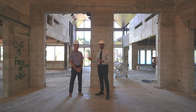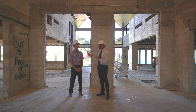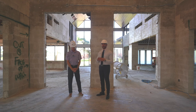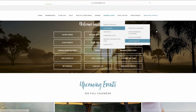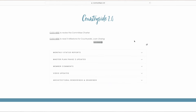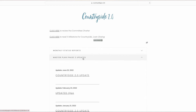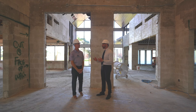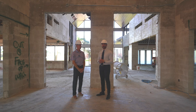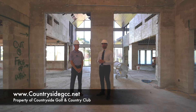Mike, as always, appreciate the time. Countryside, questions and comments — you can send them our way. Mike's always available, as are any of the committee members or myself. The website is a great source of information for anything Countryside-related, and anything Countryside 2.0 related. We are on a schedule with these video updates, so pay attention to your emails. Just for people to be able to see the visual progress — there's a lot happening in the next couple weeks, so we want everybody to be safe. We'll see you around the club real soon. Thank you.